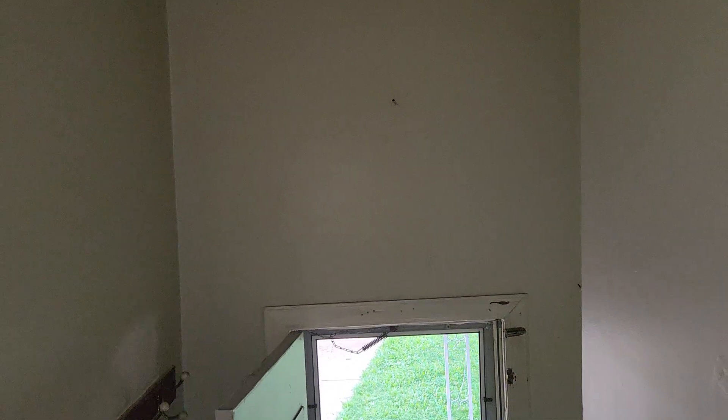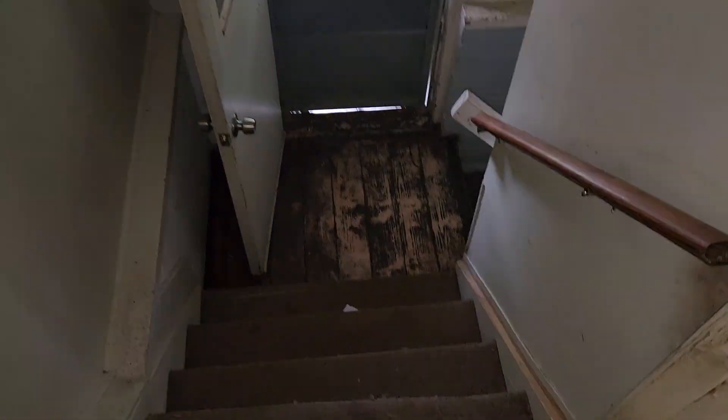Stairway to the basement: paint the walls, paint the ceiling. Remove the carpet off the steps, paint all the walls, paint the trim, repair the stringers. Once you get the carpet off, I would recommend paint the steps and stairs. Need new outlet covers and light switch covers. Paint the handrail.